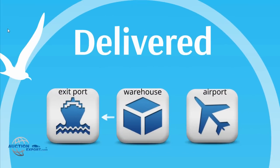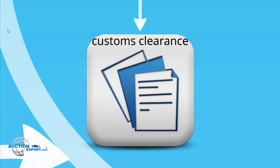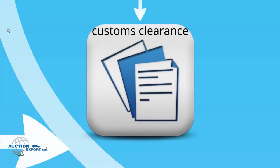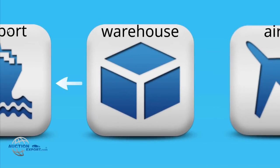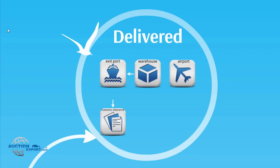Delivered. Depending on the shipping method chosen, our driver will drop off your vehicle at the exit port, warehouse or airport. If delivered to the exit port, it will start customs clearance which can take two to three weeks. If delivered to an exit warehouse, it will load as soon as all vehicles are ready for loading or your own container is ready to be taken to the port. Once the car is delivered, a notification will be sent to your email.